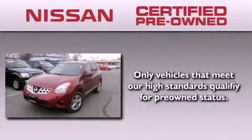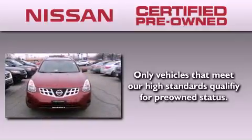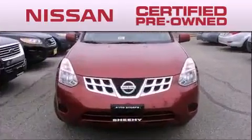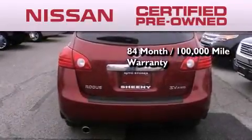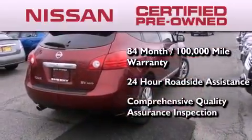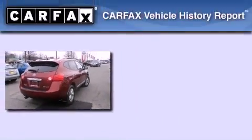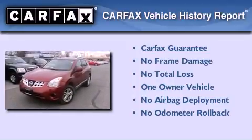To give you the most confidence in your vehicle purchase, this certified pre-owned Nissan has benefits including an 84-month, 100,000-mile limited warranty, 24-hour roadside assistance, and a comprehensive quality assurance inspection. This Nissan has had only one owner, and it qualifies for the Carfax Buy Back Guarantee.